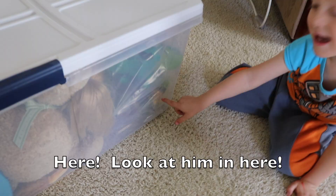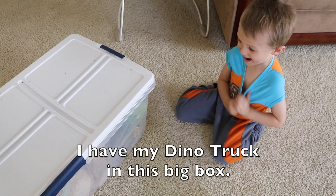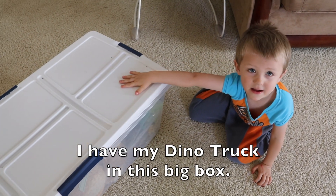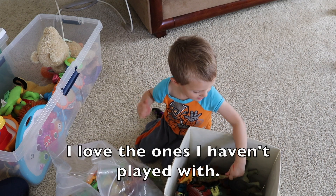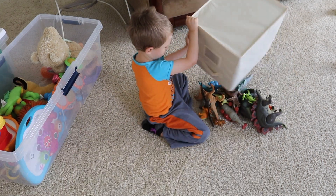I have my Dino truck in this big box. I love the ones that I haven't played with. That was effective.